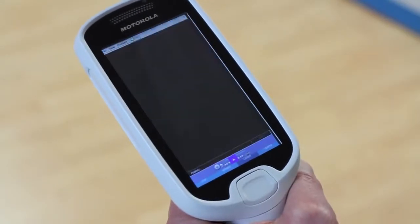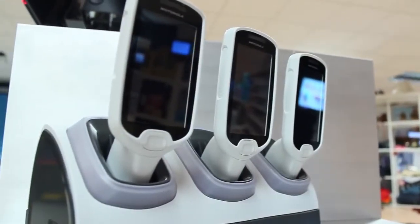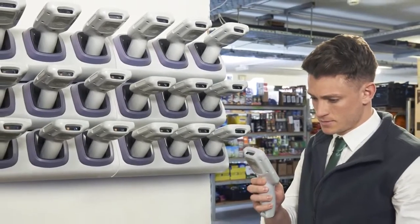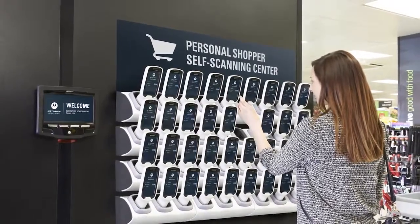Our obsessive attention to detail extends to the charging cradle. There are three types of configuration for it: the desktop configuration for your returns, a back office configuration for charging a large number of MC18s, and a striking shop floor installation to attract customers to the MC18s.